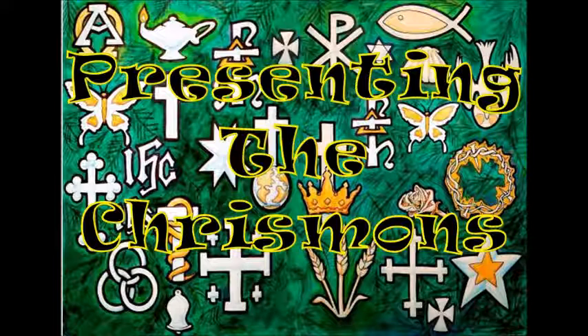These new ornaments are beautiful. They're different than any ornaments I've ever seen. These ornaments are called Christmons. They are all Christian symbols that give honor to Christ. Why are they called Christmons? Christmon actually comes from two words: Christ and monogram. A Christmon is just that — a monogram of Christ.